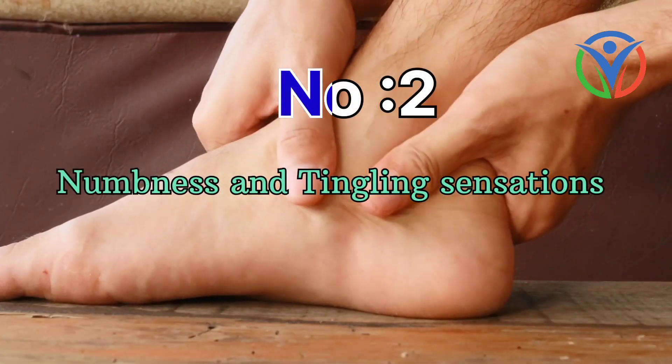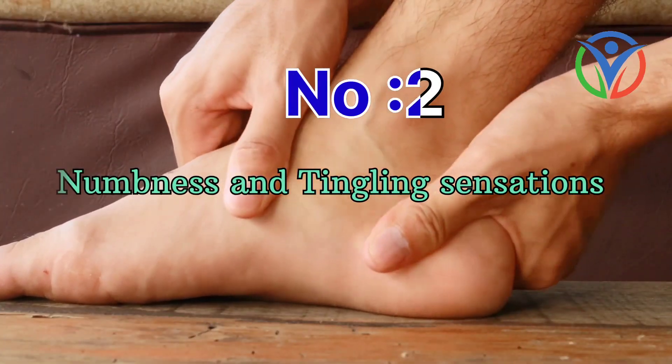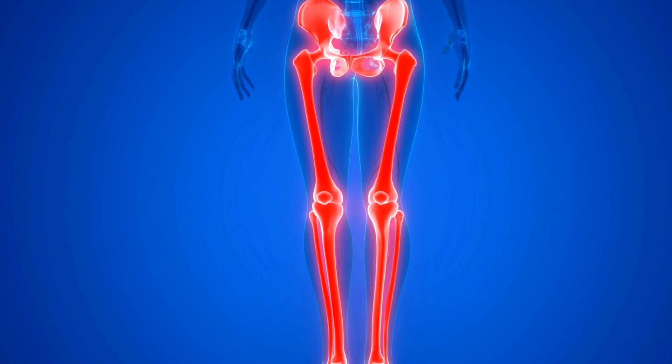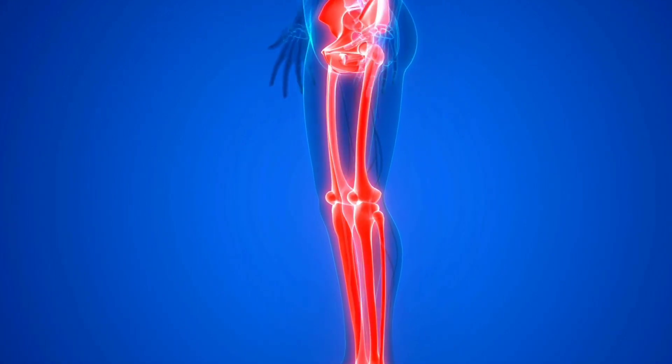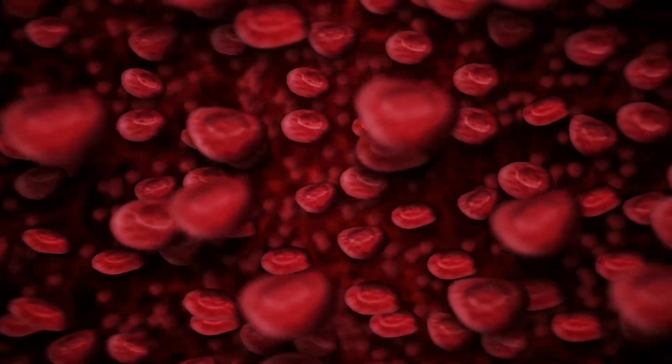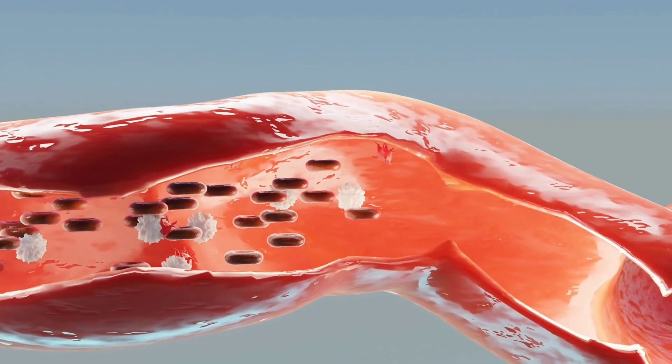Number 2: Numbness and tingling sensations. Persistent numbness or tingling in your hands, feet, or limbs may indicate inadequate blood flow. When blood circulation is compromised, nerve signals may be affected, leading to these sensations.